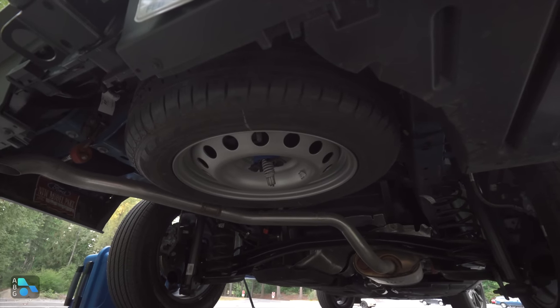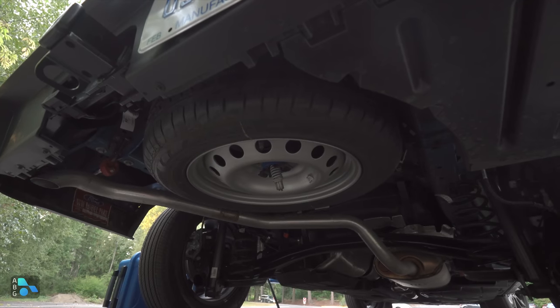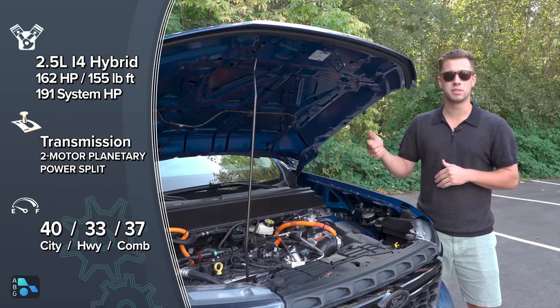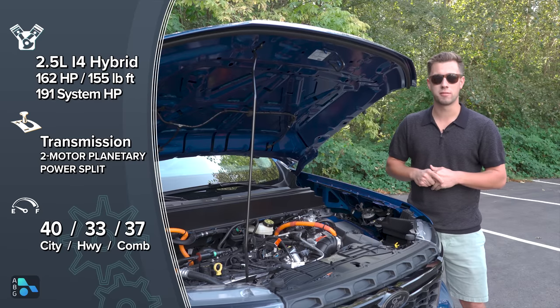The XLT luxury package gets you a full-size spare mounted under the bed — it is a steel wheel, but still a full-size spare. Under the hood, we have a 2.5-liter four-cylinder motor paired with the hybrid system that produces 191 combined horsepower and 155 pound-feet of torque.